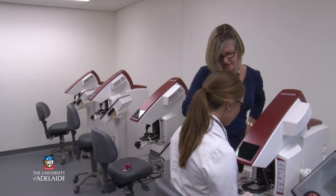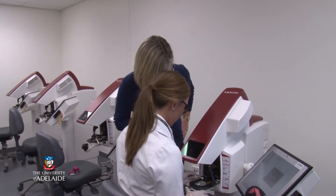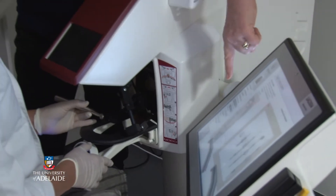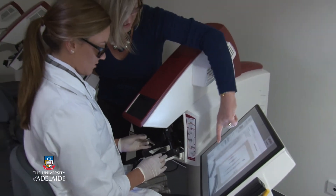The virtual reality machines are a fairly new concept for us in dentistry, in the sense that they make use of technology using haptic devices — something similar to what pilots use in their simulated environments where they do simulated training. It's exactly the same concept.